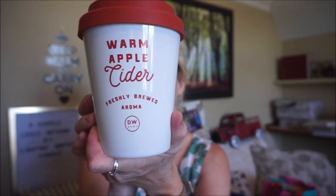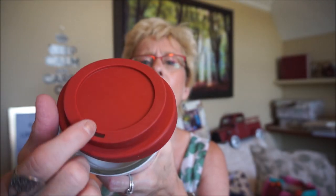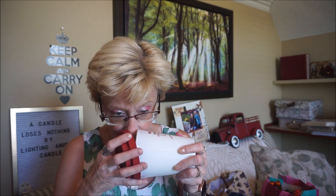I got one candle — I made my rounds of the stores but could only find this particular scent. It's a DW candle that looks like it's in a coffee mug, and even the top has a plastic cover with a little sippy hole. This scent is warm apple cider, and it really does smell like apple cider. It's 11 ounces.